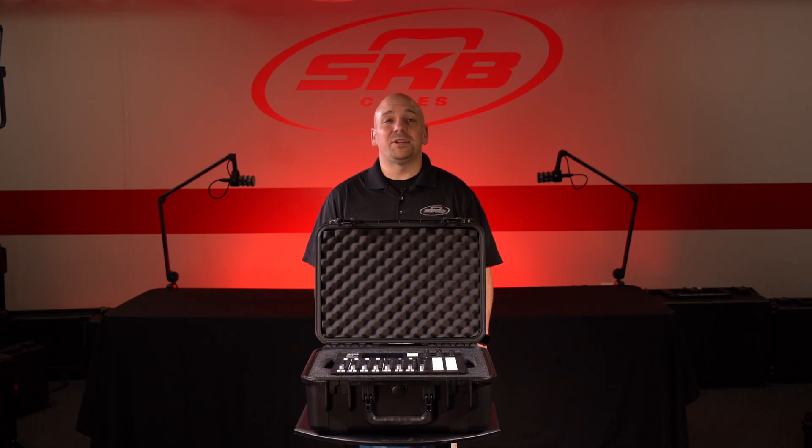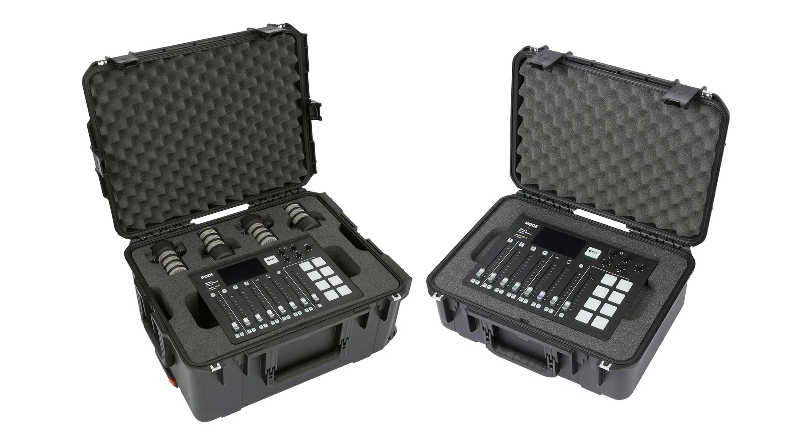Hi, this is Will Steven, Product Manager for SKB Cases. Today, we're showcasing two cases that were created for the most popular podcast system available today, the RODECaster Pro.